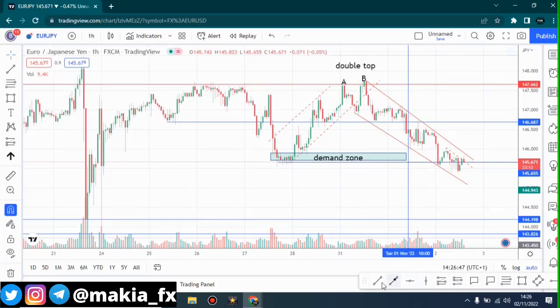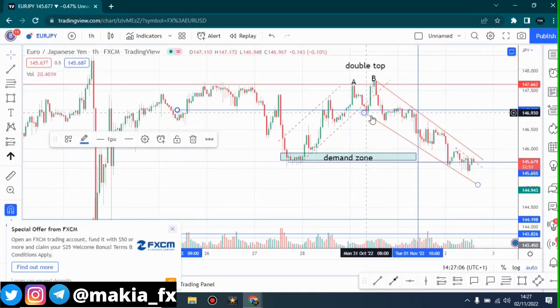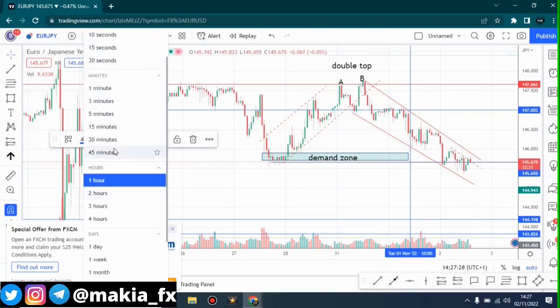If you draw this small neckline at this area, you'll realize that when prices fell down beyond the neckline, it came and formed resistance around the neckline. That's what has been pushing prices down for the past three days. Currently EUR/JPY is trading downwards, going on a downward spiral, and that is what we have been trading.